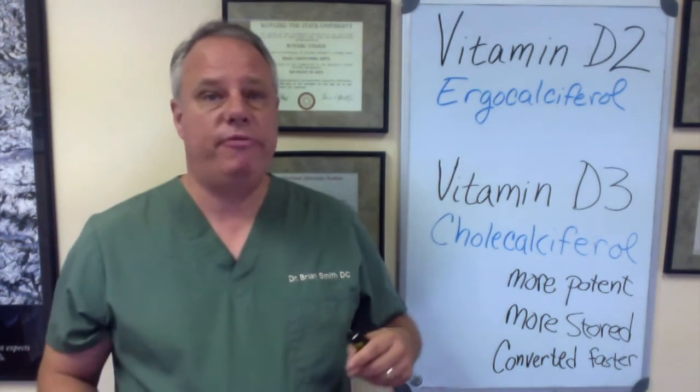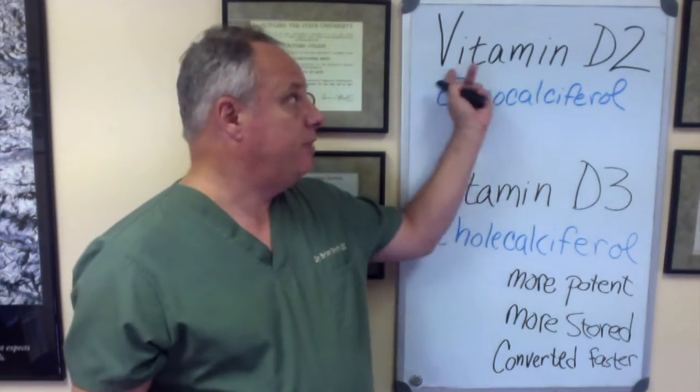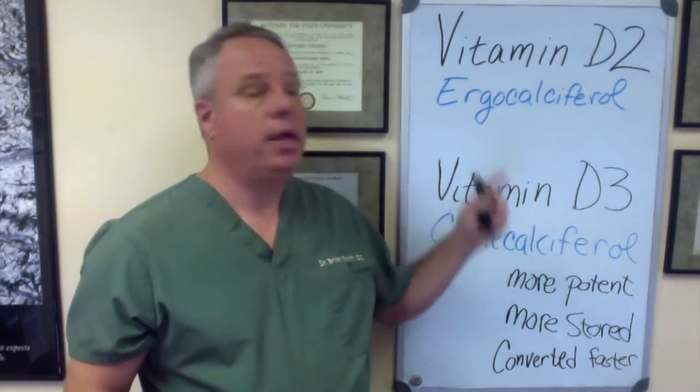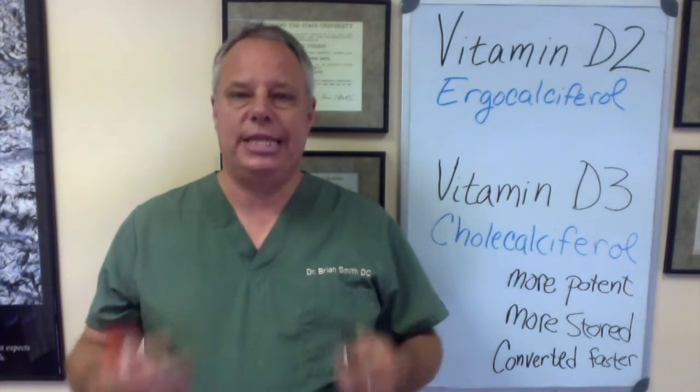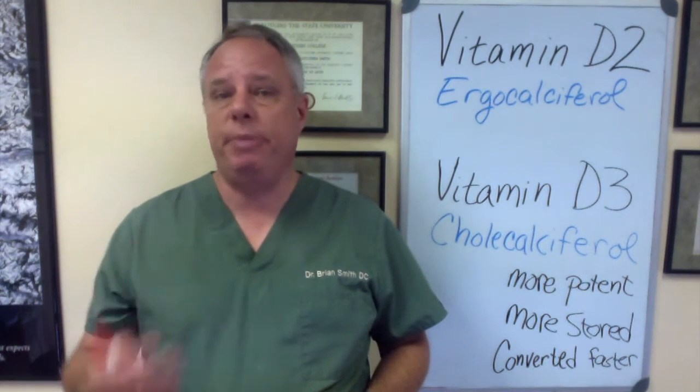Now the most common type of vitamin D that's prescribed and recommended by medical physicians is vitamin D2. It's also known as ergocalciferol. It's considered a synthetic version of vitamin D because it's made by irradiating yeast, fungus, and plant matter.